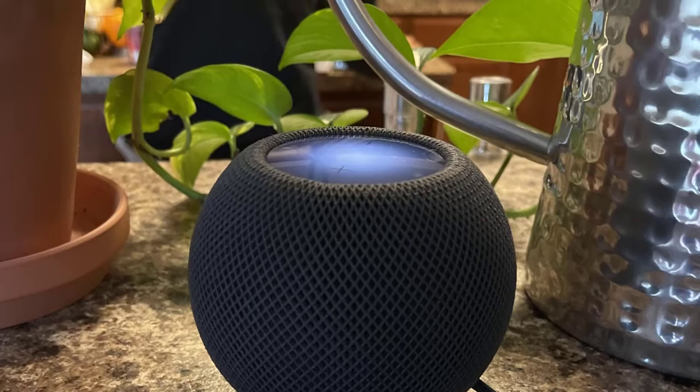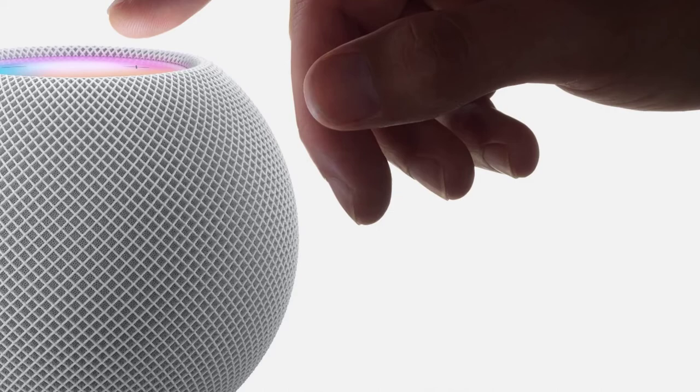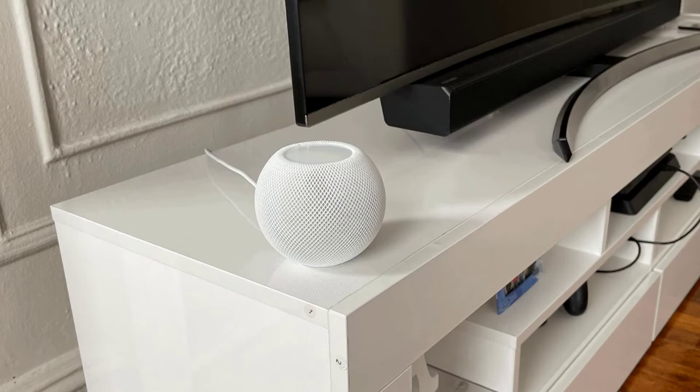You can still do a lot with the HomePod Mini though. You can check the news, use it as a speakerphone to make calls, check messages, control smart devices, create scenes, and so much more.